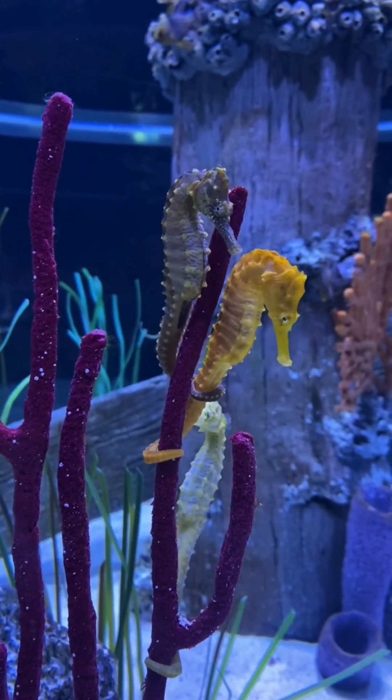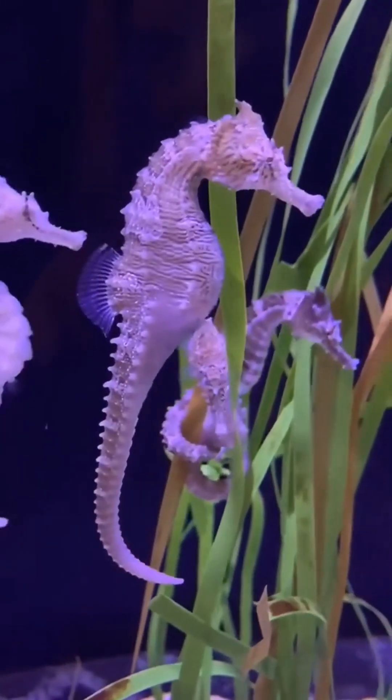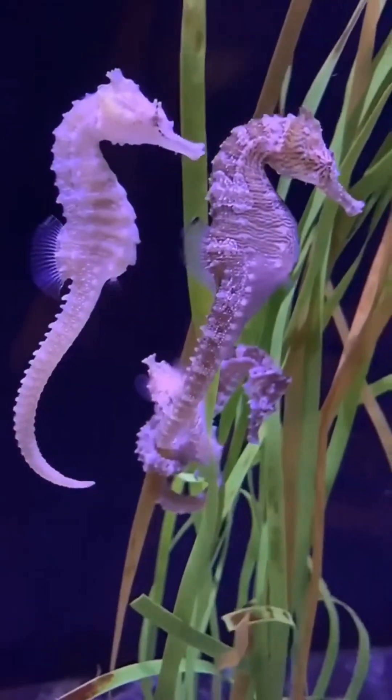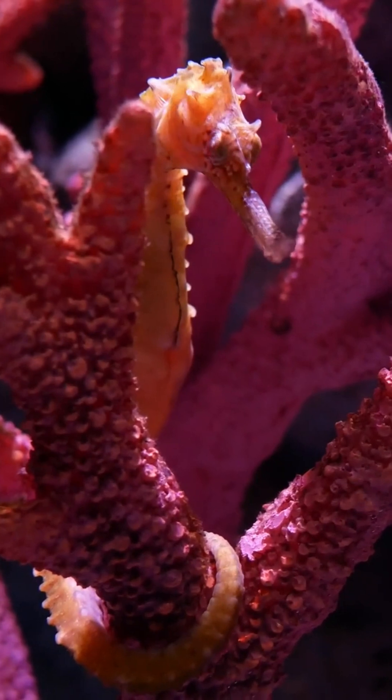During courtship, the female transfers her eggs to a specialized pouch on the front of the male's abdomen. The male then fertilizes the eggs inside the pouch with his sperm.